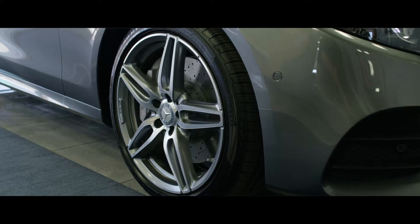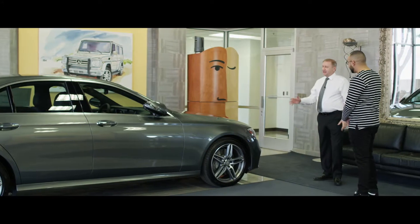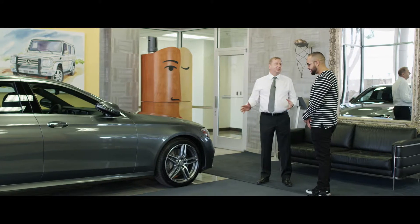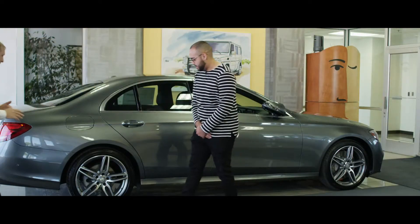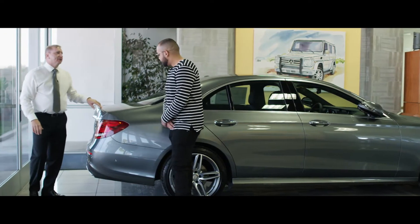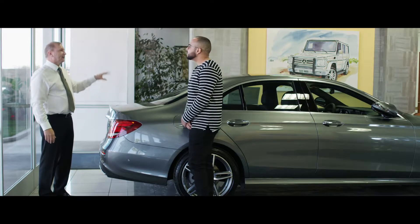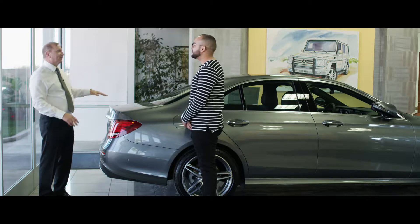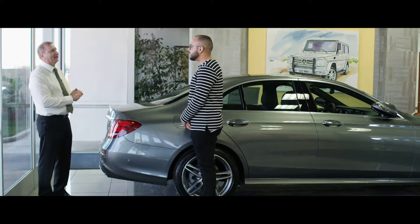Coming around the side here on this particular car, the really cool thing is these are the 19-inch AMG wheels. So they not only look great, but they're designed for handling. Just coming around the back of the vehicle, on this particular car we have the rear spoiler. Again, all about air management — looks cool, but purposeful. At higher speeds, 80-plus miles an hour, you're going to get some extra downforce and it's going to keep the car extremely stable at high speeds.